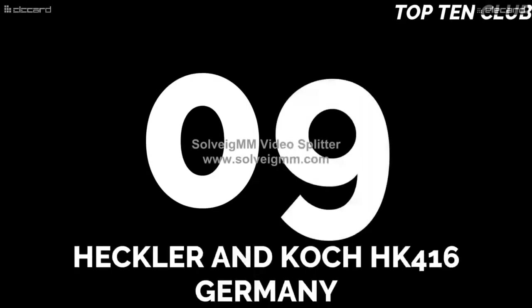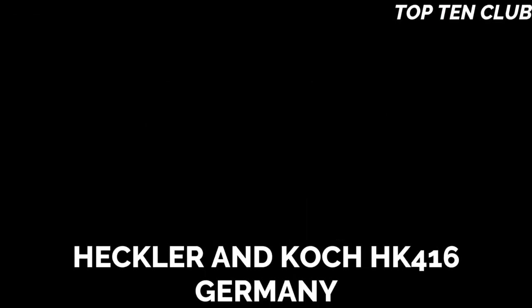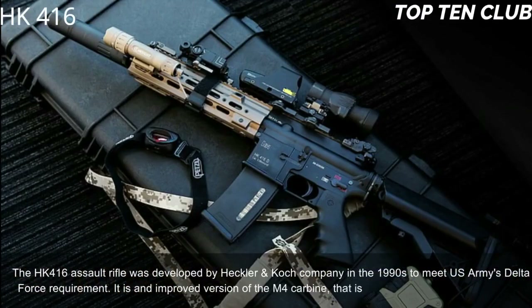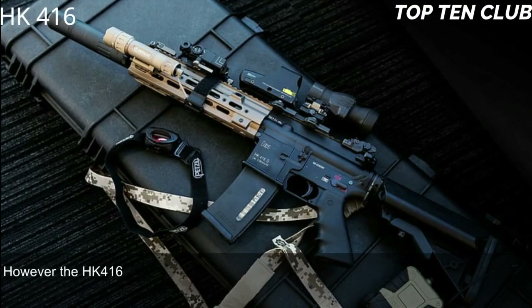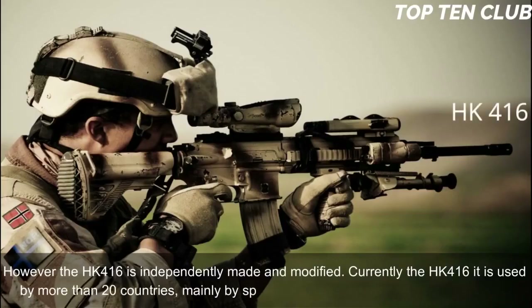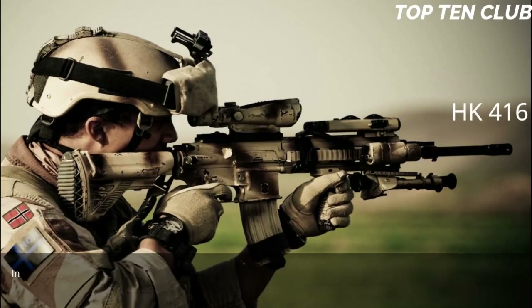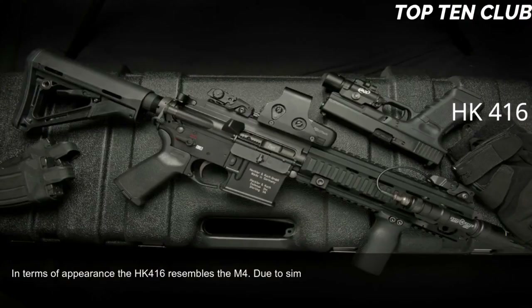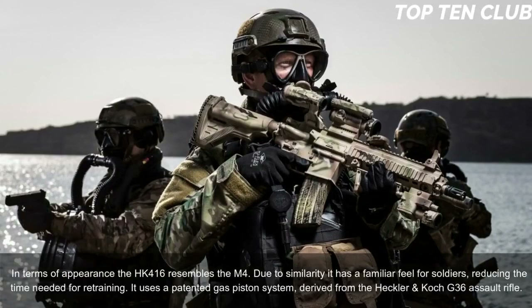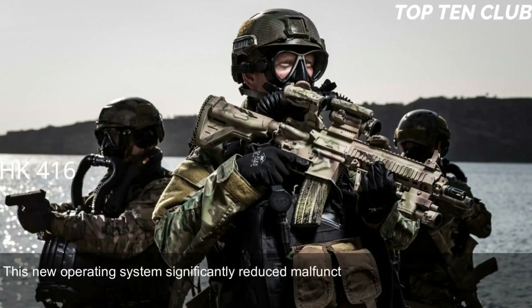Number 9: Heckler & Koch HK416, Germany. The HK416 assault rifle was developed by Heckler & Koch in the 1990s to meet the US Army's Delta Force requirements. It is an improved version of the M4 carbine widely used by the US military, though the HK416 is independently made and modified. Currently it is used by more than 20 countries, mainly by special forces and law enforcement agencies. In terms of appearance it resembles the M4, giving soldiers a familiar feel and reducing retraining time. It uses a patented gas piston system derived from the HK G36 assault rifle.